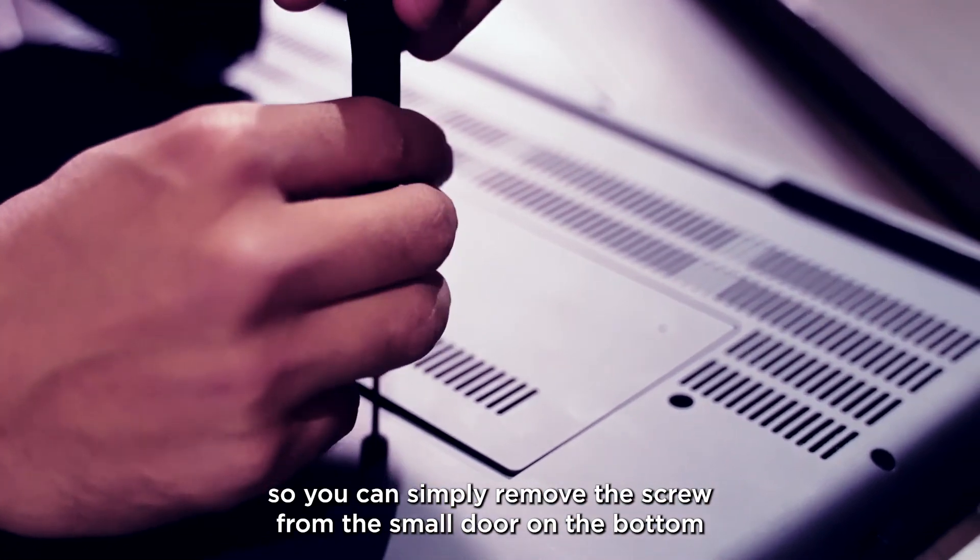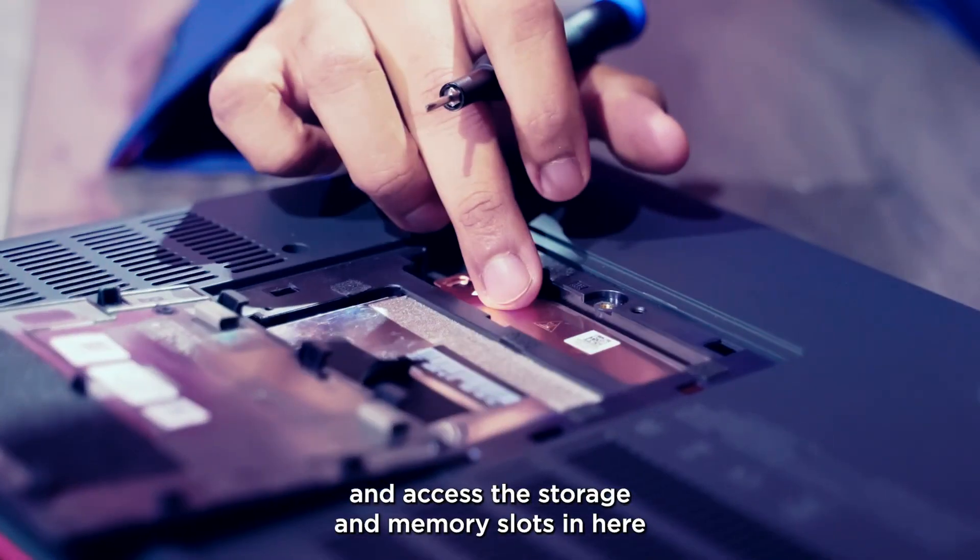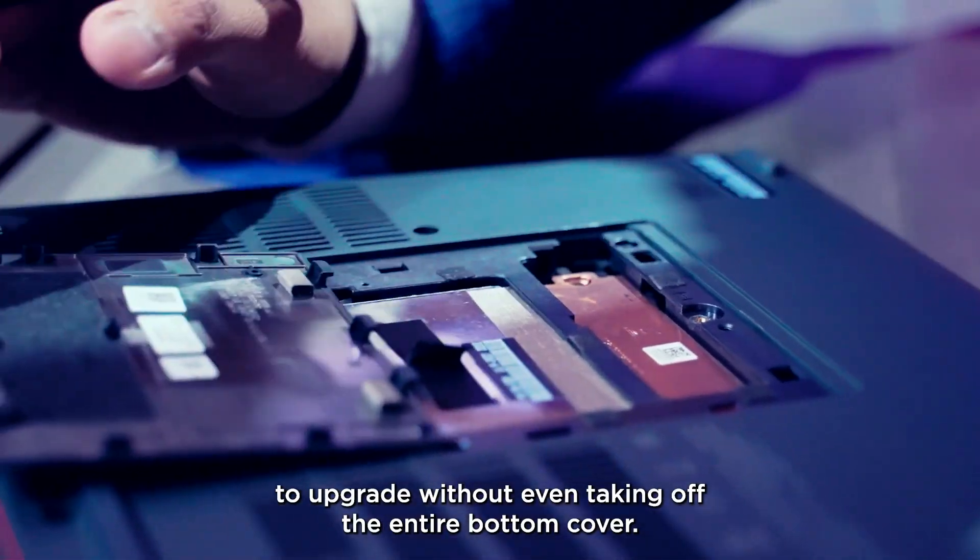So you can simply remove the screw from the small door on the bottom and access the storage and memory slots in here to upgrade without even taking off the entire bottom cover.